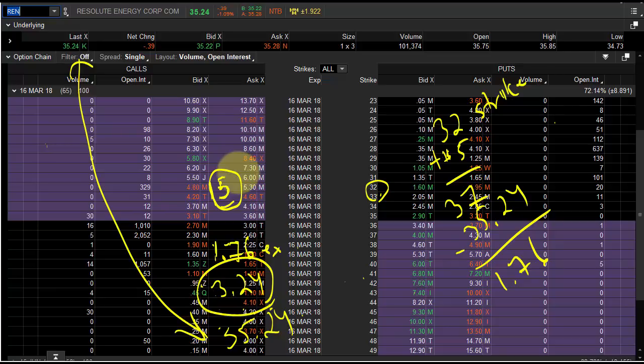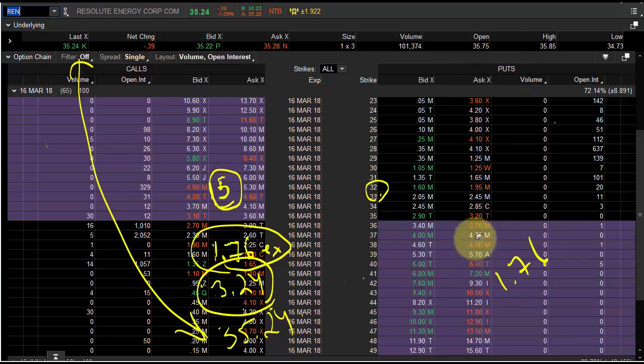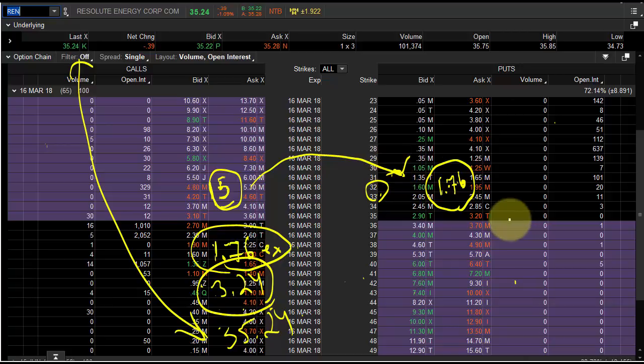Put-call parity tells us that $3.24 of the 32 strike is intrinsic, and the rest — the extrinsic — is $1.76. That's fluff; it's not real. Now look at the put side. Without a shadow of a doubt, as fact, there's $1.76 of extrinsic value in that 32 strike call. Well, guess what that put is worth? $1.76. You can look at the extrinsic of the calls, and since the puts are all extrinsic — all out of the money, there's no intrinsic — it's $1.76.